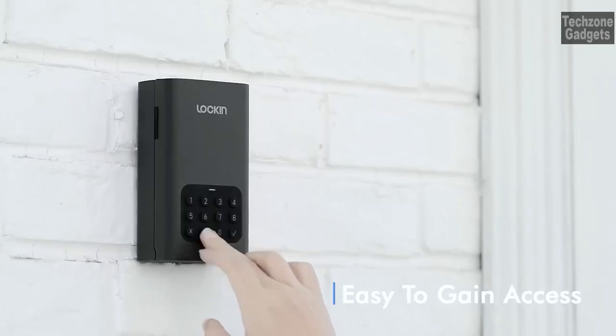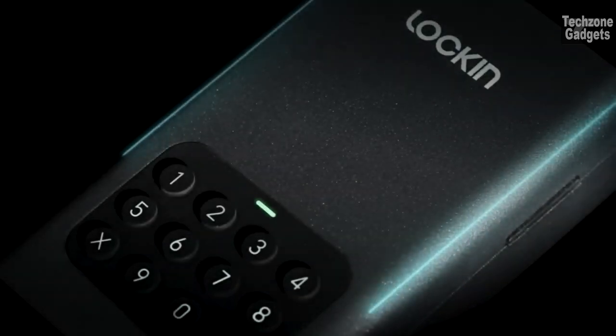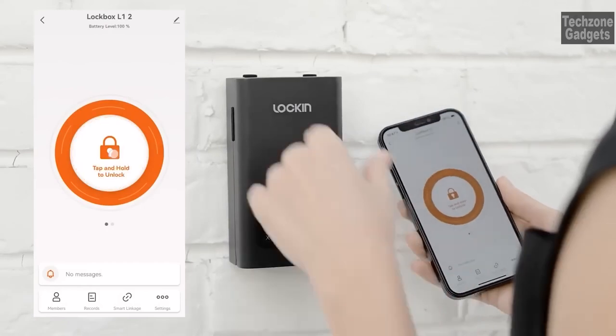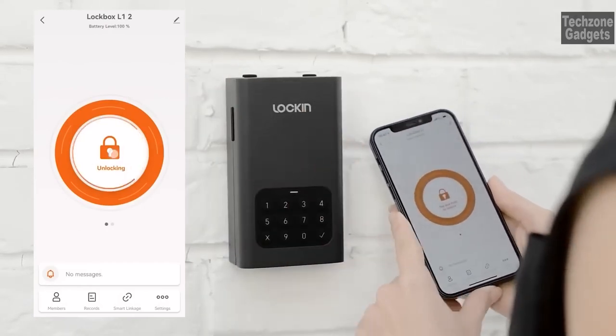Constructed with premium SPCC metal material, the Lock & Lockbox is built to withstand freezing temperatures, prevent jamming, and resist scratching. It has undergone rigorous testing, enduring hammer hits while remaining fully functional.